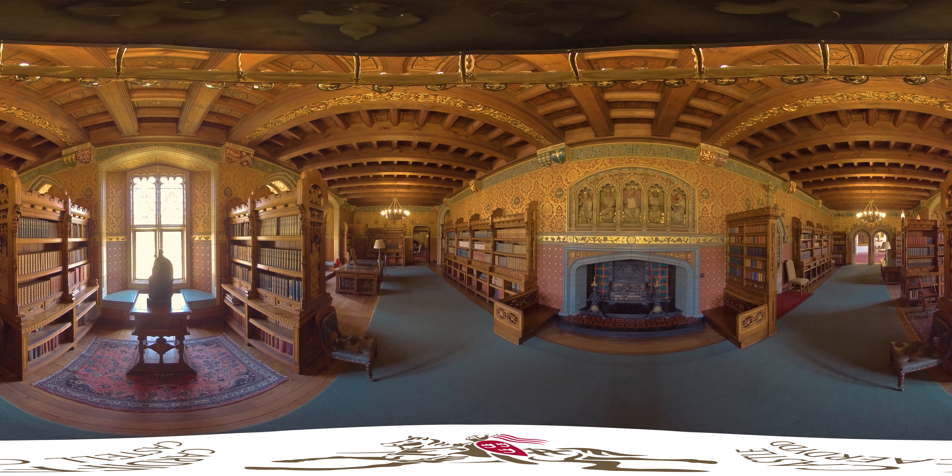Although Bute was fascinated by the medieval world, he was also keen on modern inventions and the castle had central heating installed during the 1870s. The bases of the two library tables contained the radiators of the central heating system.